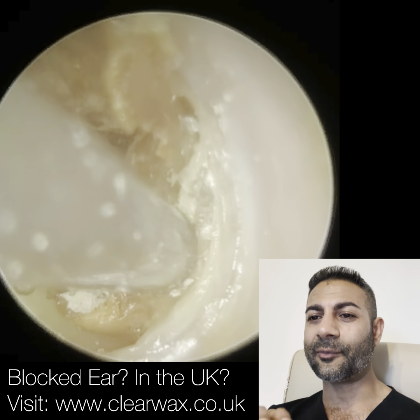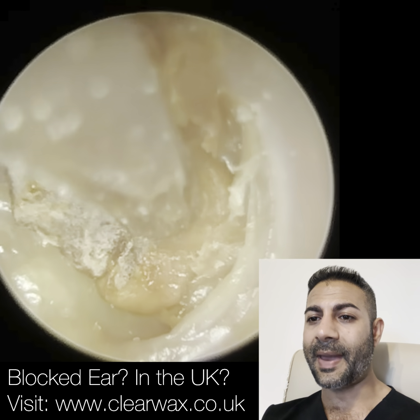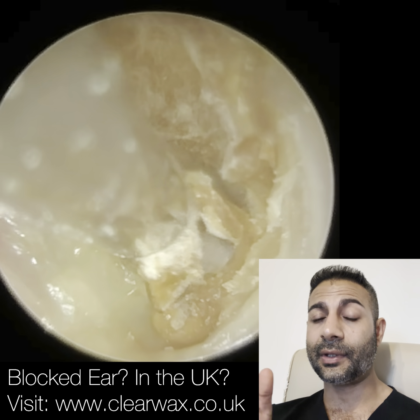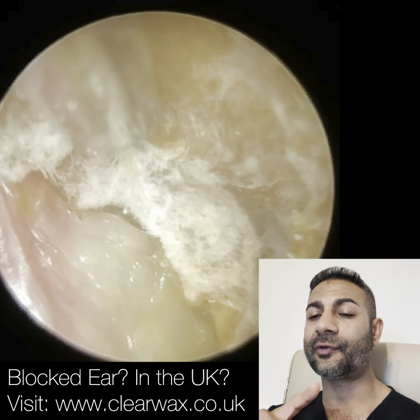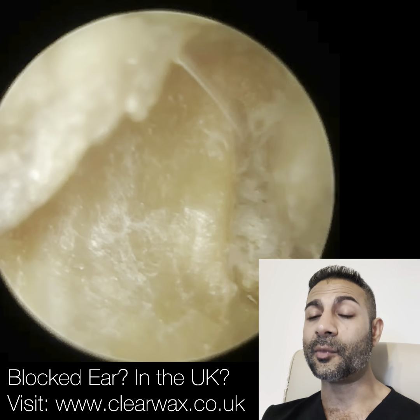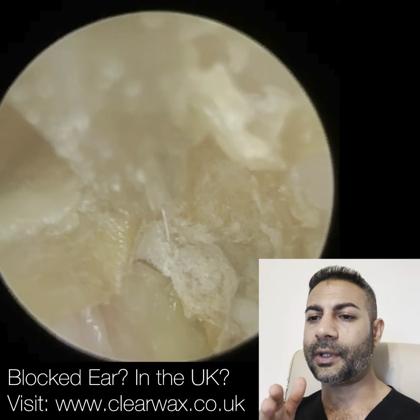Sometimes with the forceps, with this type of skin, it just cuts it — it doesn't peel it in a long sheet. This remaining bit of skin is on the eardrum and it's trapped in the anterior recess. So in the right ear — this is the patient's right ear — this is the more exciting one. The anterior recess in the right ear is, as we approach the eardrum, the ear canal narrows, typically from the front section.